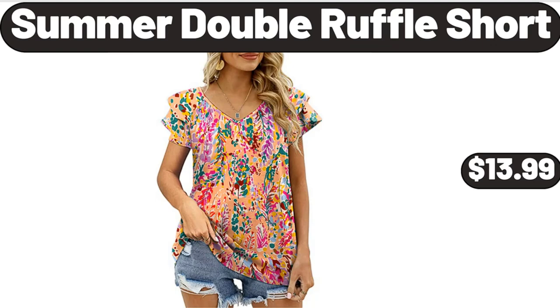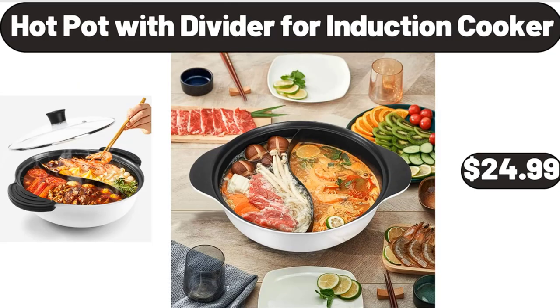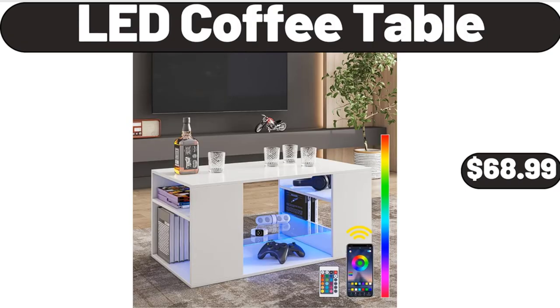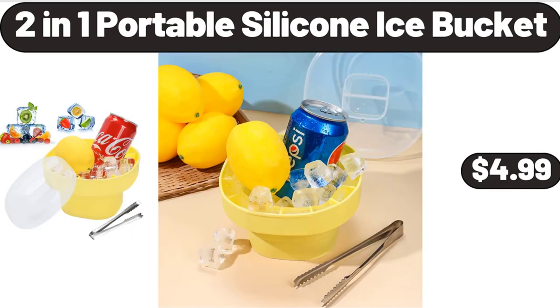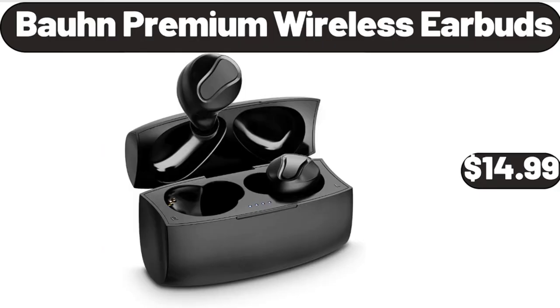Summer Double Ruffle Short, $13.99. Beach Towel, $4.95. Hot Pot with Divider for Induction Cooker, $24.99. LED Coffee Table, $68.99. 2-in-1 Portable Silicone Ice Bucket, $4.99. 3-Piece Luggage Set, $11.95. Please don't forget to subscribe to my channel, thank you very much for everything. Bond Premium Wireless Earbuds, $14.99.